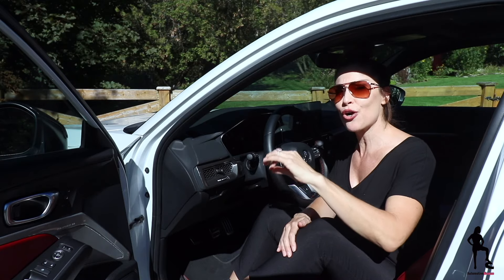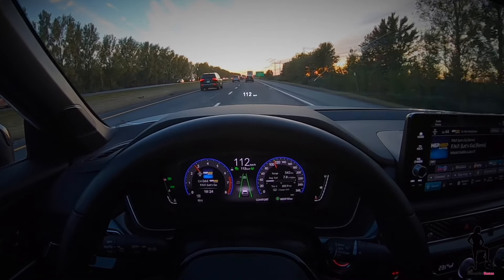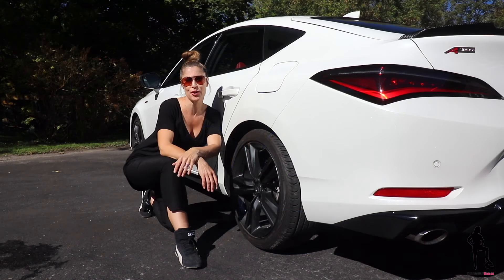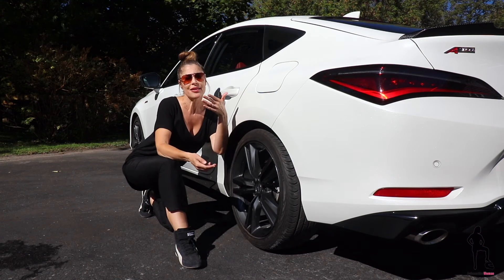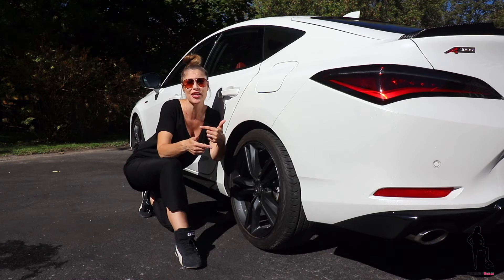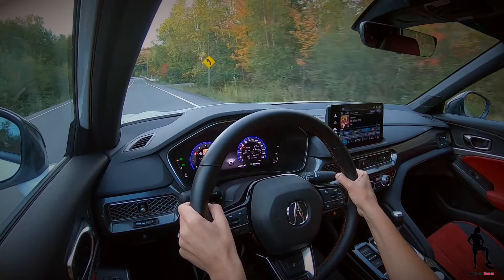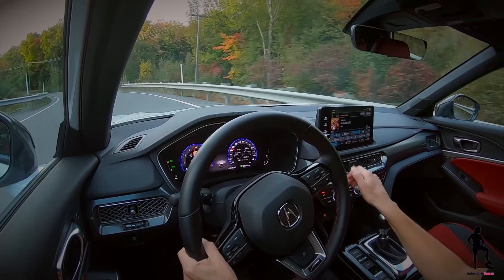Regardless of whether you go CVT or manual transmission, every trim is equipped with Acura's precision 10.2-inch fully digital driver cluster display, and it looks amazing. It really does make sense to purchase the A-spec trim with technology package regardless of which powertrain you choose, as the technology package includes a higher degree of safety. Across all Integra trims, Acura Watch comes standard, including forward collision warning, lane departure warning, lane keep assist, blind spot monitoring, and rear cross-traffic alert, just to name a few.